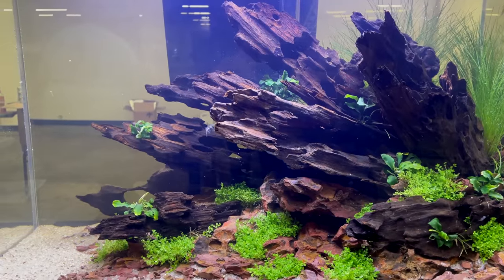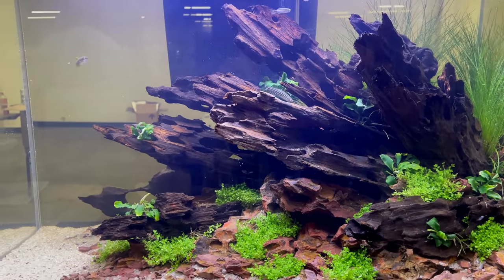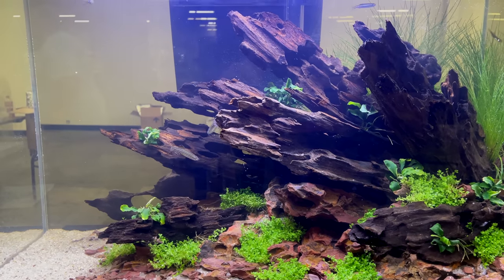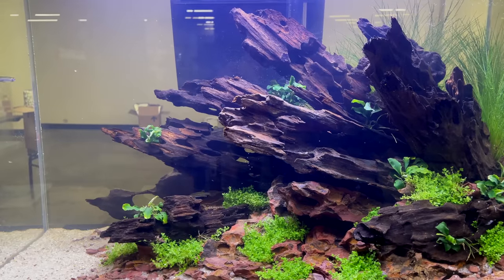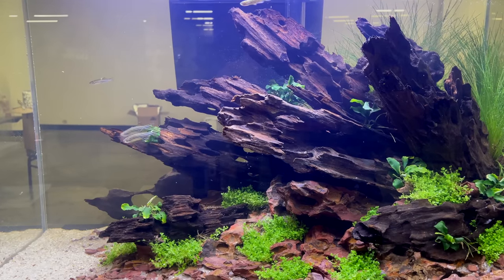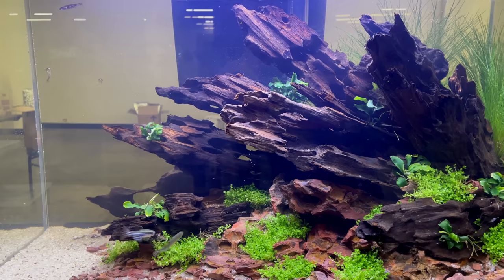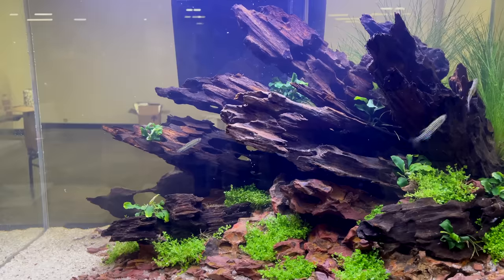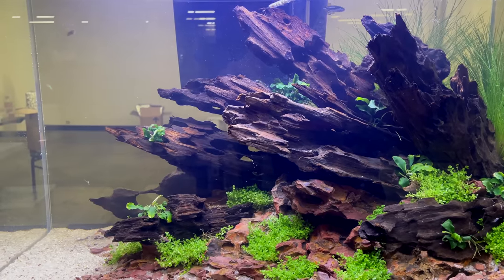The Keystone Clash was a fish show that happened in Morgantown, Pennsylvania, just about an hour or so outside of Philadelphia. So if you're in the northeast corner of the United States and you're always wondering why there are no aquarium conventions near you, this is one of them. They have this thing every fall in September, so check it out next year.